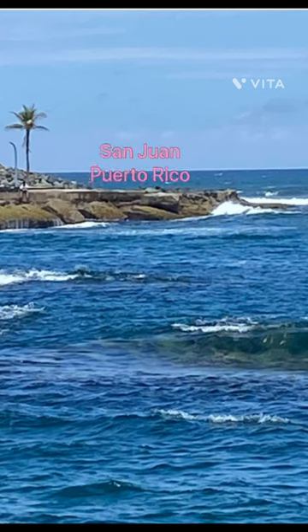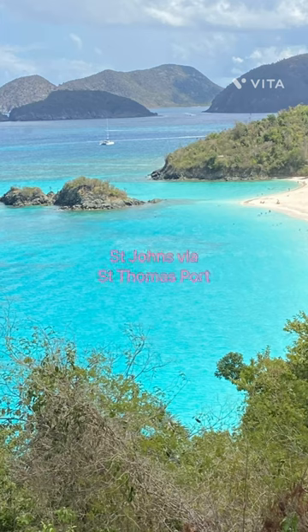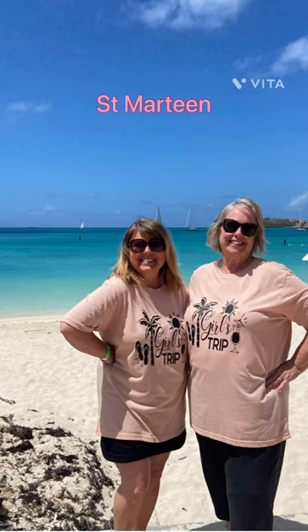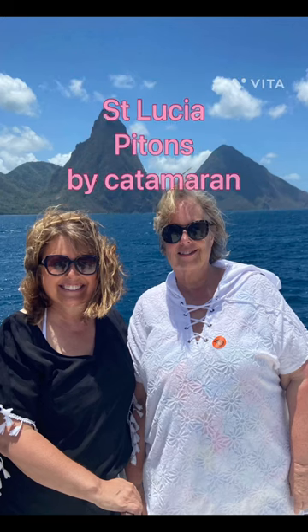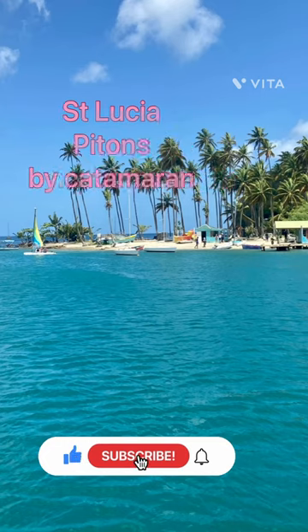Voyager of the Seas goes to many different ports. This one happened to go to San Juan, St. Thomas, St. Martin, St. Lucia, and St. Kitts — so it was very port-intensive, as my friend Kim says. We have videos on each one of these ports covering what we did and some hacks that I think you will want to see.